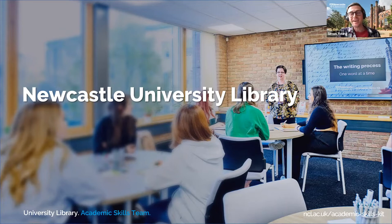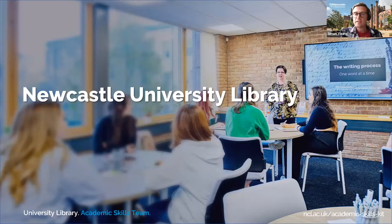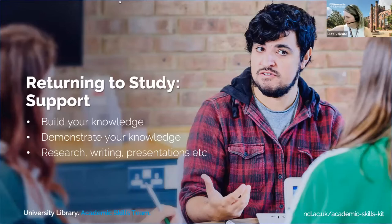Simon from the academic skills team, based in the Philip Robinson Library, explains that their role is to support students in developing the academic skills essential for postgraduate studies — including critical thinking, independent research, seminar skills, academic writing, using supervisor feedback, and reading skills. It's about enabling students to build and demonstrate their own knowledge to fulfil their potential and produce their best work.